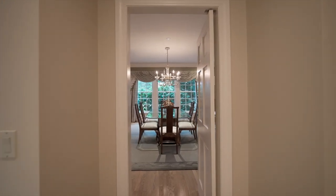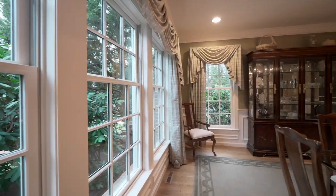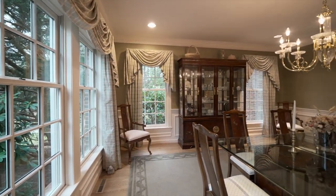Arrange a chef-created meal for enjoyment in the large dining room, with crystal-clear windows allowing natural light to warm the room.